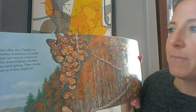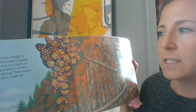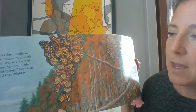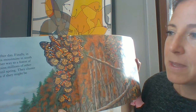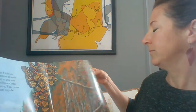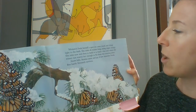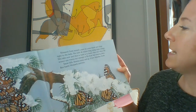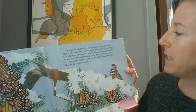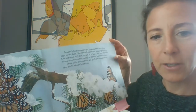Monarch flies on day after day. Finally, in mid-November, she reaches mountains in south central Mexico. She finds her way to a forest of oyamel trees. There she joins millions of other Monarchs to overwinter until spring. They cluster so closely, the trees look as if they might be sprouting butterflies. Monarch finds herself a spot on a tree trunk and clings tight to the bark. She rests all winter long, using slight energy. She stirs now and then to bask or to feed, but only when the winter sun warms her enough to flit from her roosting place. Snow falls, storms come and go, a few branches break, but hardy Monarch survives.